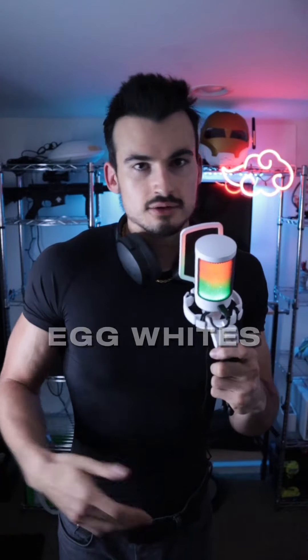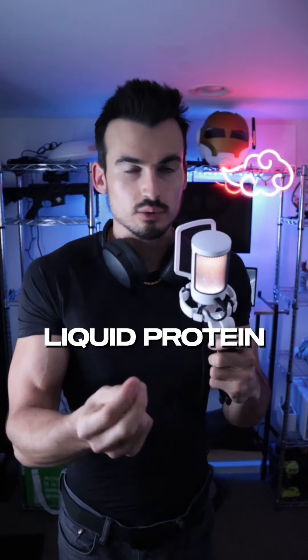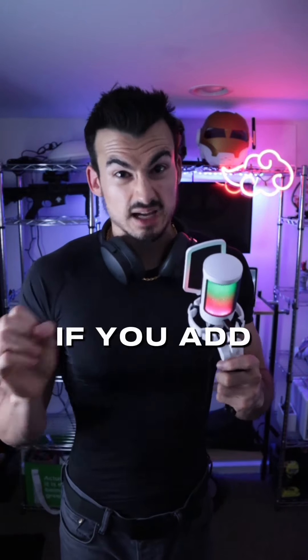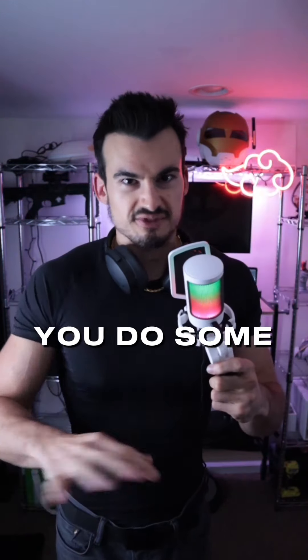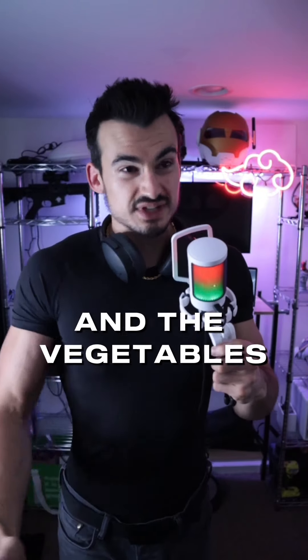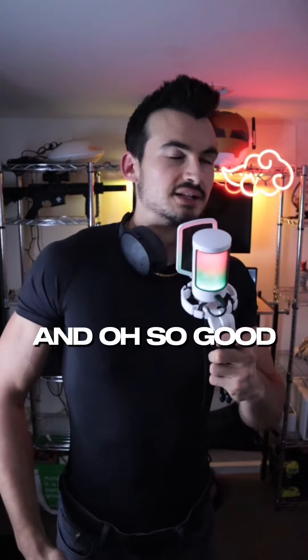For breakfast, egg whites are fantastic. There are basically no calories because it's just pure liquid protein. If you add some peppers, seasoning, and cheese — cheese has some protein in it and makes it flavorful. You can also add vegetables, which have almost no calories but add flavor and fiber. It's really good.